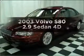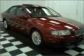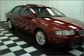Introducing the 2003 Volvo S80. If you're looking for an automobile with great attributes, look no further. With a reliable engine connected to a smooth shifting automatic transmission.